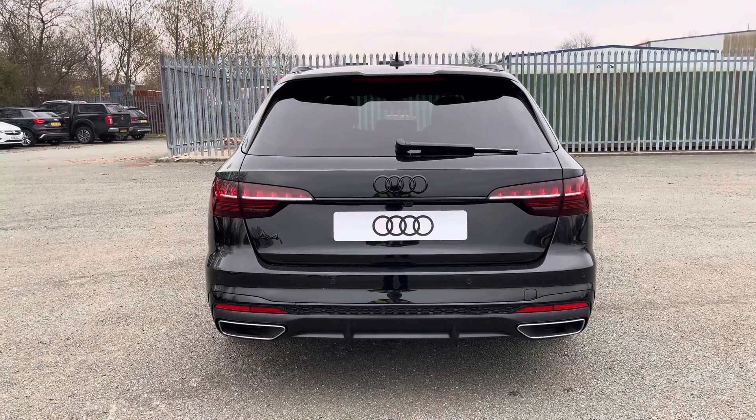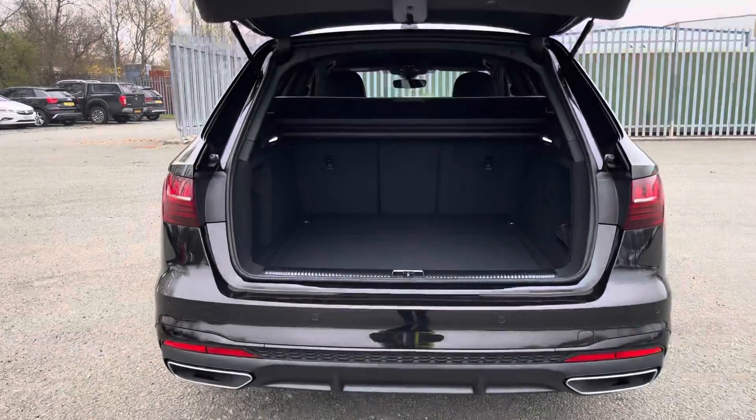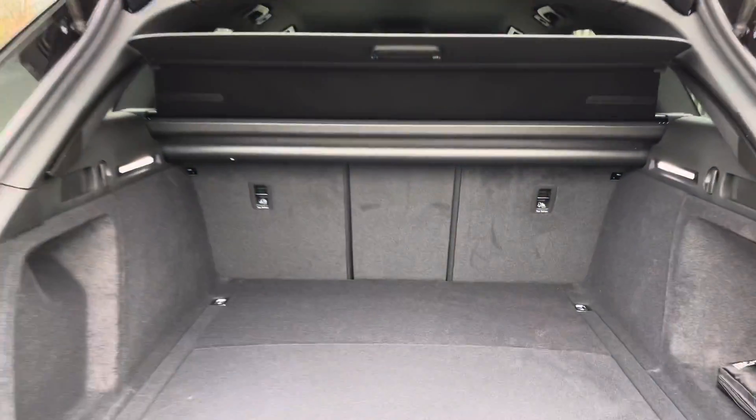This model also has the eye-catching rear dynamic indicators and the boot is easily opened with just a double tap on the middle button of the key, perfect for when you have your hands full.